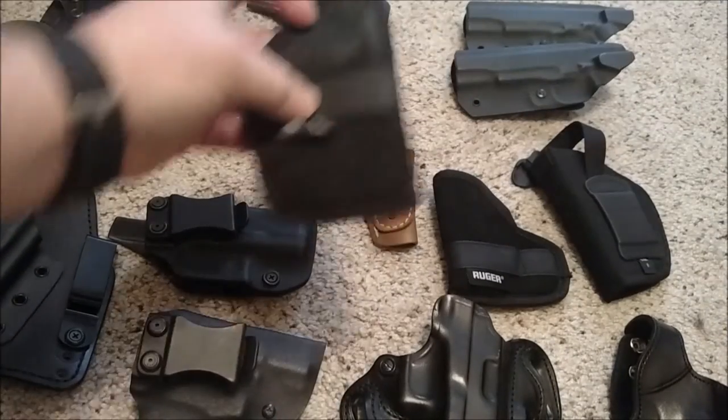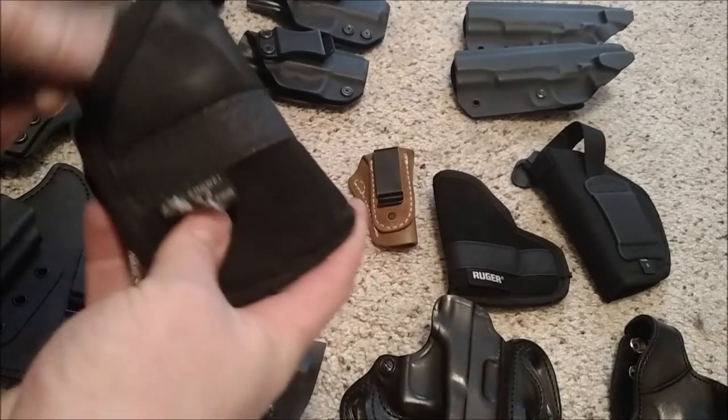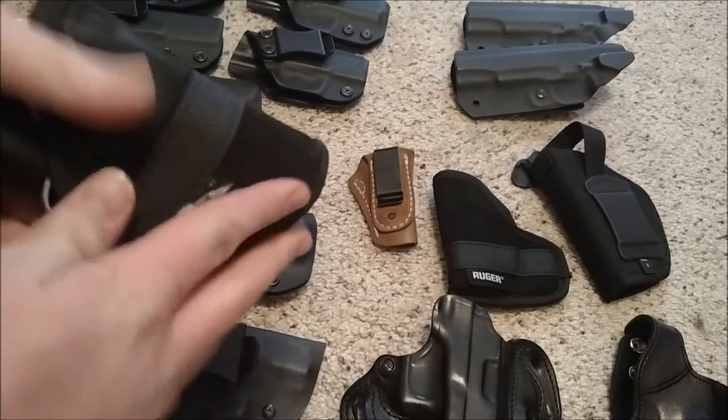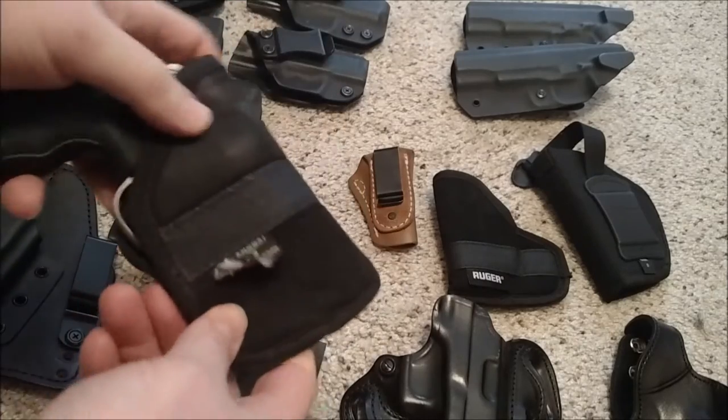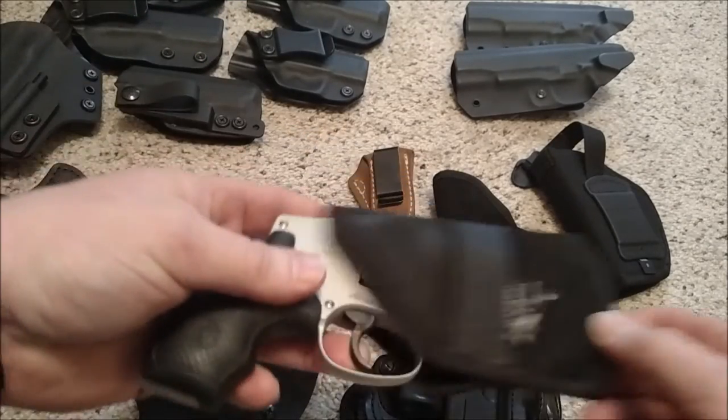I don't use them anymore. I had this one here that I kept my snubby in for pocket carry, but you can see how broken down it is. Yeah, it breaks up the outline of the gun, but you can still tell there's a gun in your pocket when you have it, so I don't use it much anymore.